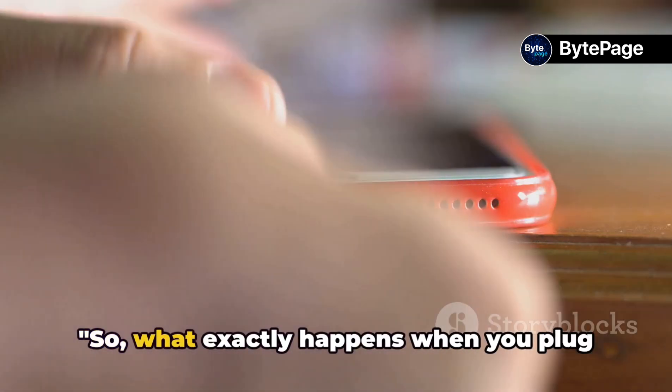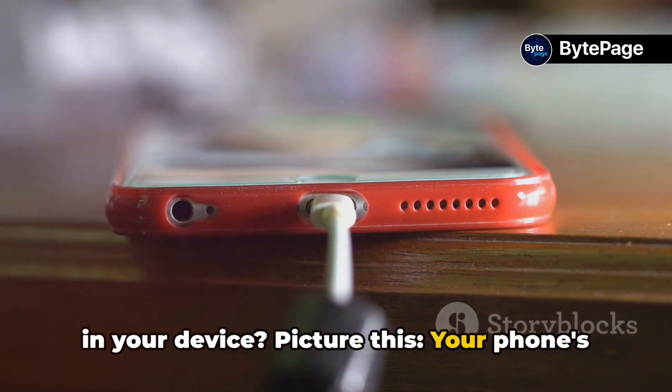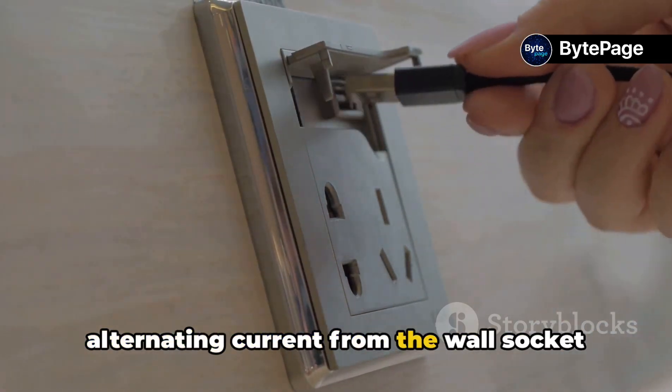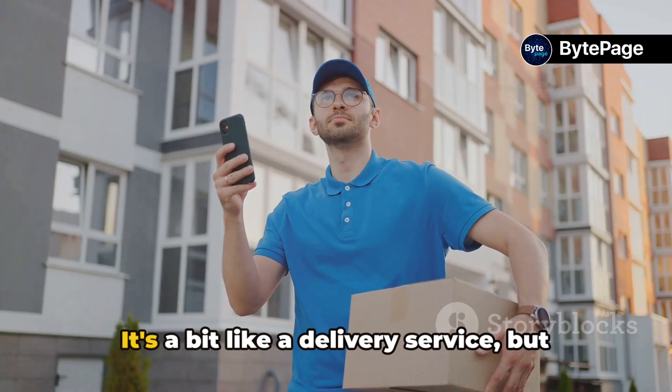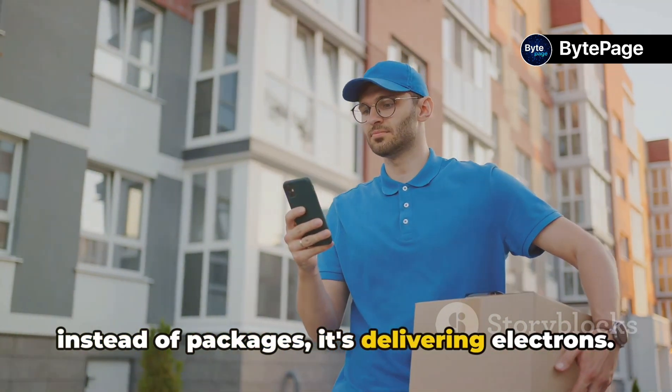So, what exactly happens when you plug in your device? Your phone's charger acts as a power supply, converting alternating current from the wall socket into direct current that your phone can use. It's a bit like a delivery service, but instead of packages, it's delivering electrons.